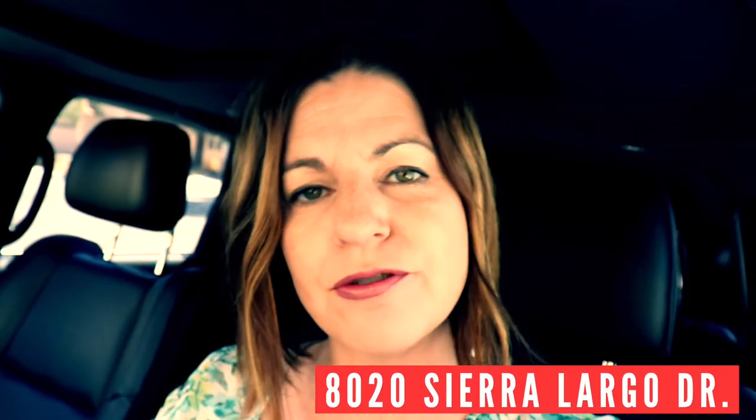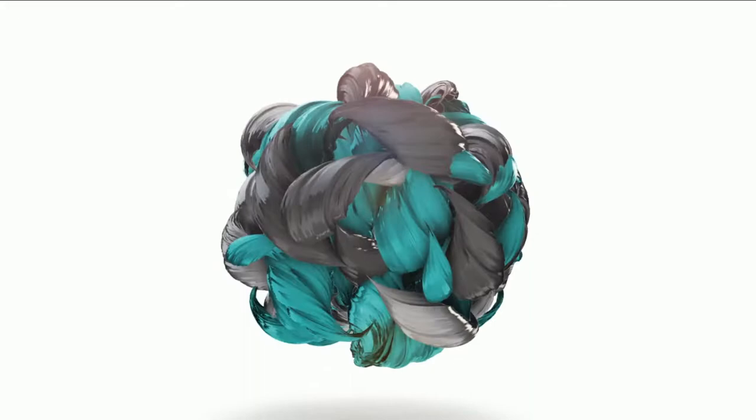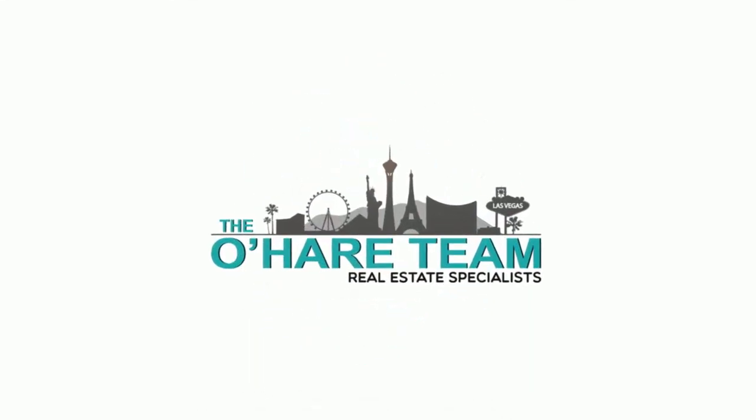Welcome to our new listing at 8020 Sierra Largo Drive here in Summerlin at the Pueblos. Hey everyone, I'm Angela O'Hare, a realtor here in Las Vegas, Nevada with the O'Hare Team at Urban Nest Realty.